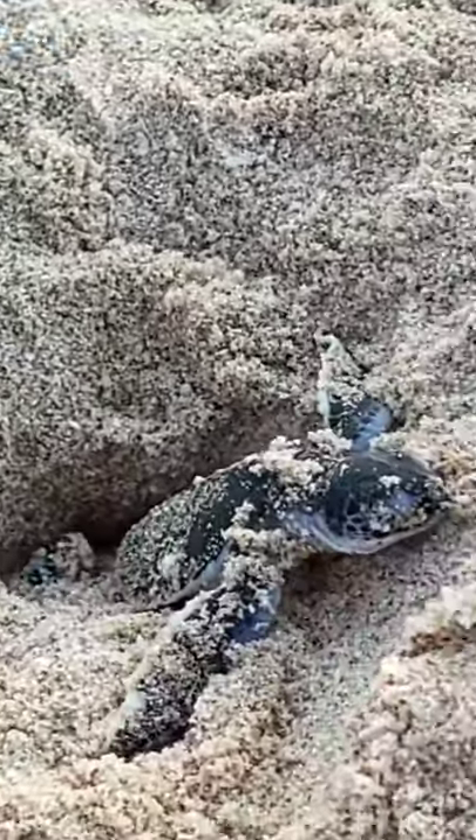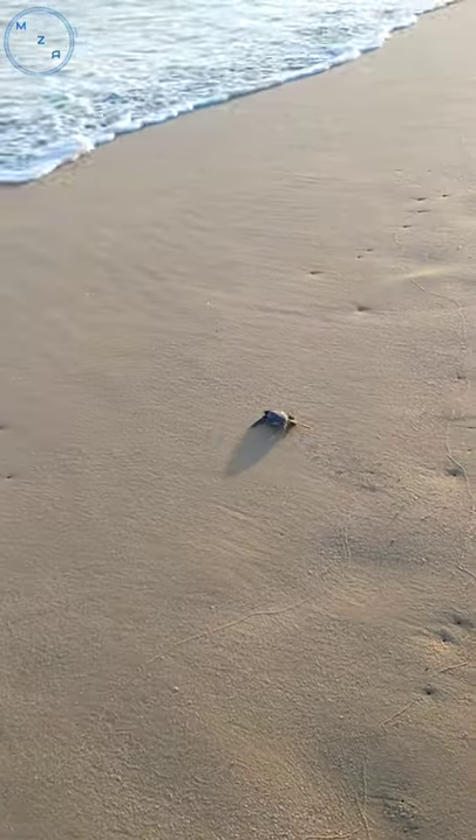When a hatchling reaches the surf, it dives into a wave to reach the sea. Now you will see this little hatchling going towards the wave.